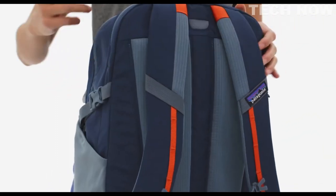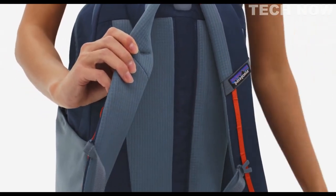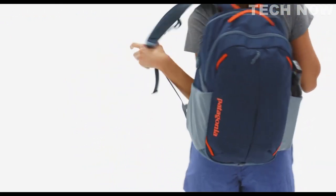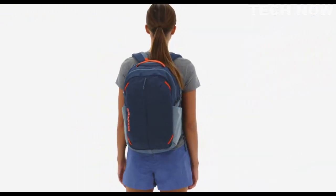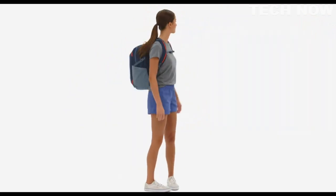To keep moisture moving, we used recycled breathable spacer mesh on the back panel and shoulder straps. Two side stretch mesh pockets hold a range of water bottles. With our 26-liter Refugio Daypack, the transition from work to play has never been easier.